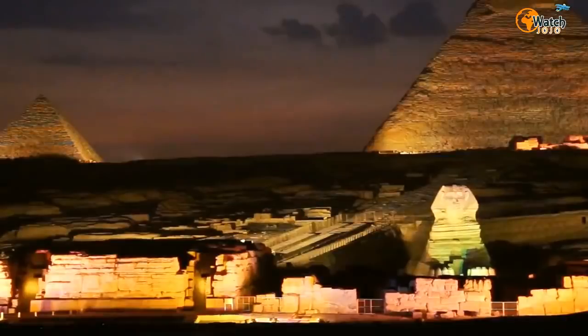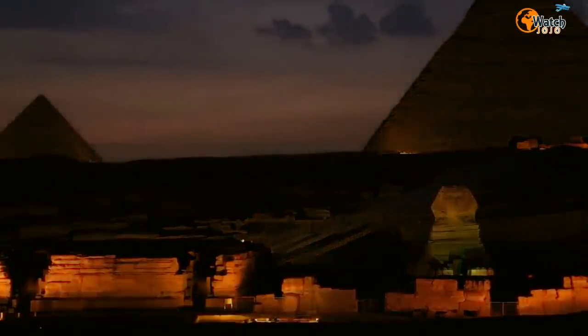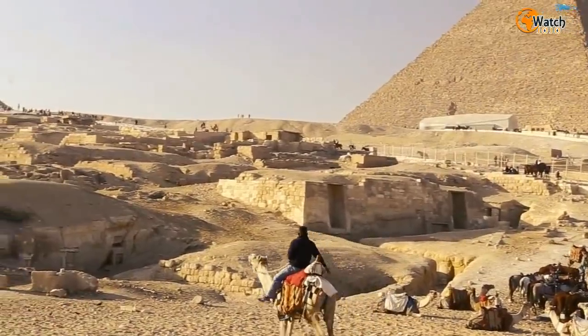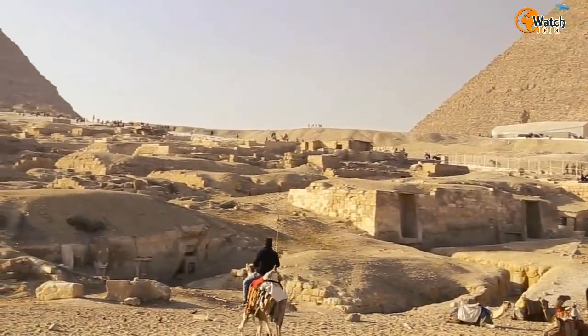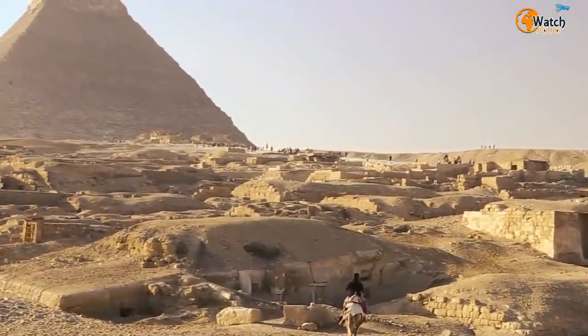Furthermore, it's the oldest and the best preserved of the seven wonders of the ancient world. The structure itself is surrounded by three lesser pyramids created in tribute to Khufu's wives, as well as other temples and tombs. Since it was first studied by Egyptologists in the 19th century, it's been believed that there were three chambers in the Great Pyramid of Giza.